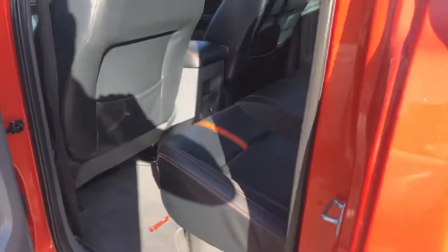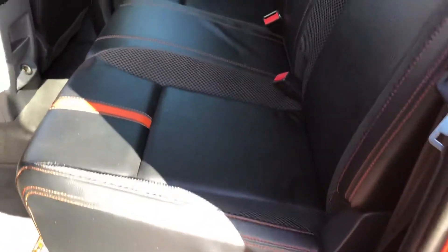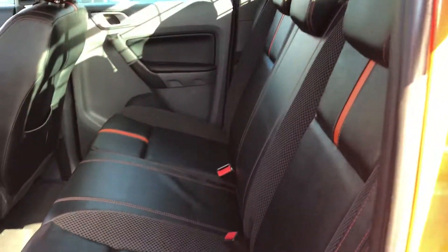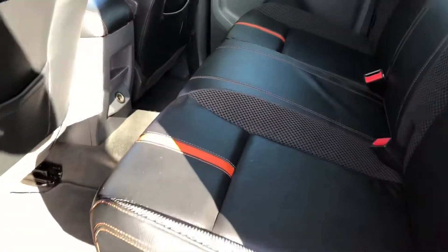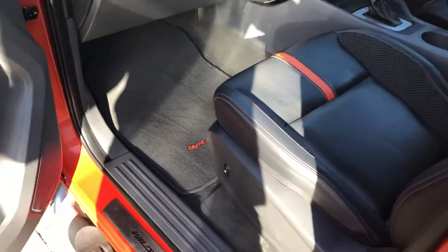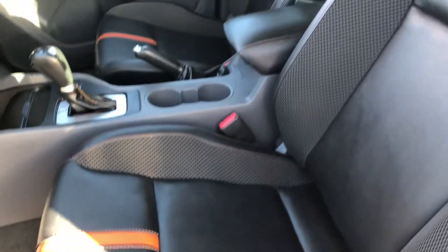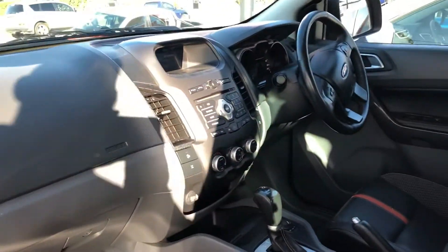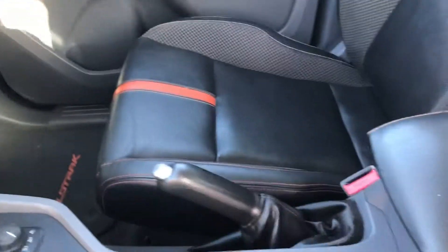I'll give you a look in the second row of seats here. So obviously with the Wildtrack you get the premium leather. The rear seats don't even look like they've been sat in — nice and neat order there. And we've got the genuine Wildtrack cover floor mats as well.